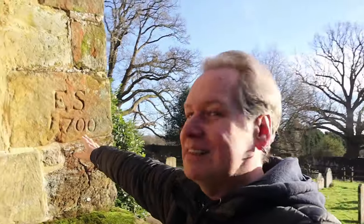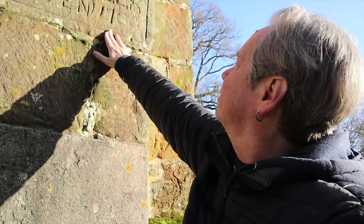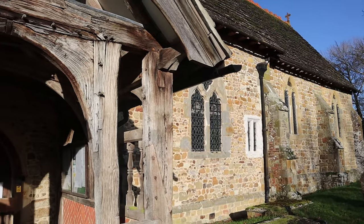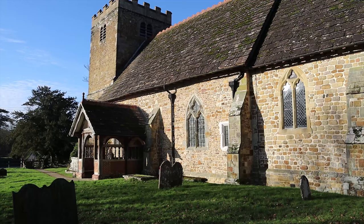Can you see that? E.S. 1700 - William Butler, 1700. It's the Church of St Margaret. I think it looks very ancient. This is looking probably late, probably Norman fixtures - probably 13th, 14th century.